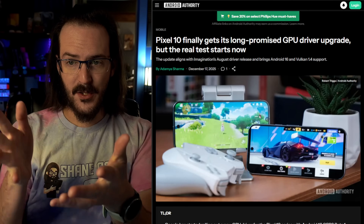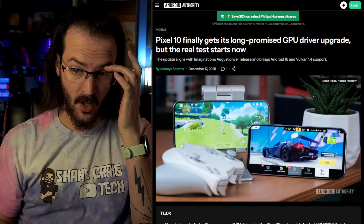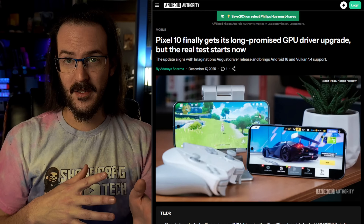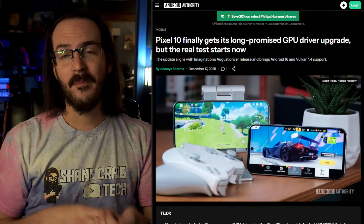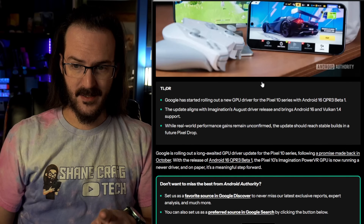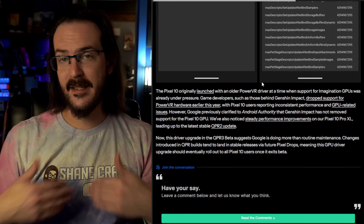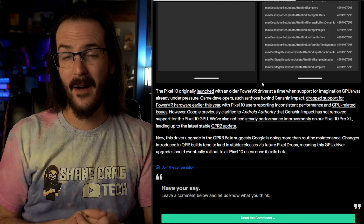Along with this update, as reported by Android Authority, is the long-promised GPU driver upgrade for Pixel 10 devices. I'm running this on a first-gen Pixel Fold, which has a different GPU, so it's not really applicable to me. But apparently this will deliver a GPU driver update for Pixel 10 devices. What exactly the performance uplift will be, we don't really know yet — we'll need testing. If you have before-and-after results from something like 3DMark, or notice changes to things like ray tracing, drop a comment below. Hopefully we do see some improvement in gaming performance.